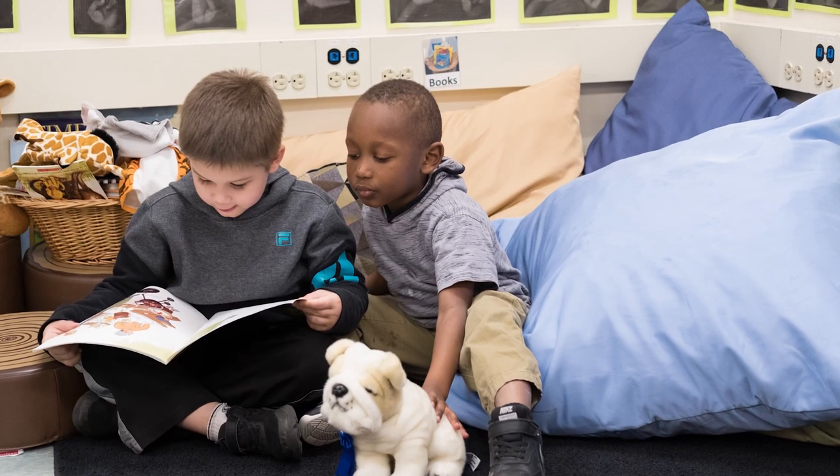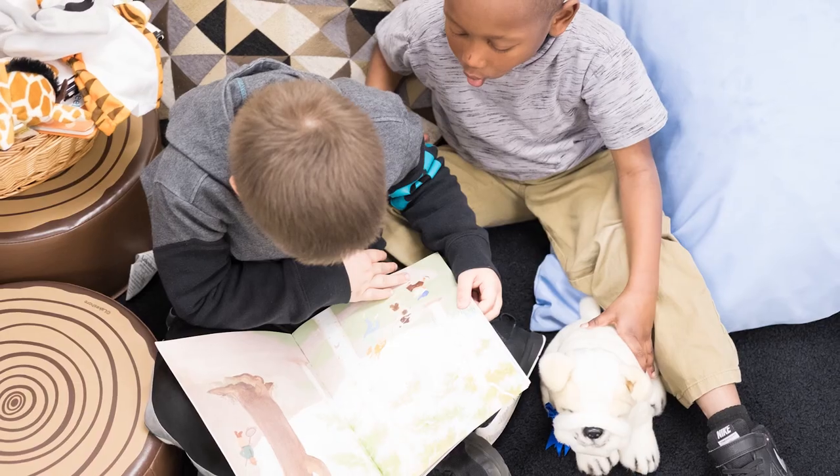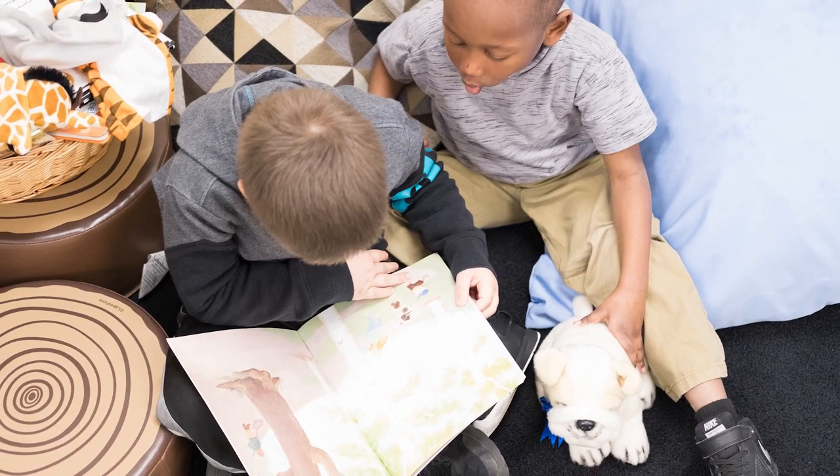We really encourage them to know that the literacy skills they start now matter — the more vocabulary they pick up, the more reading that they do, the better readers they'll be when they go to kindergarten and on. So we start that from the very first home visit.